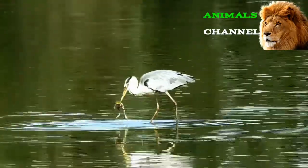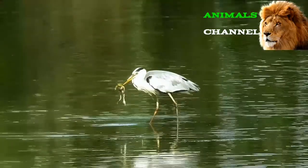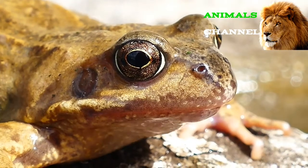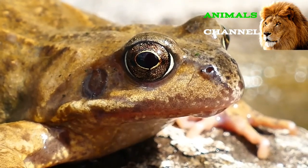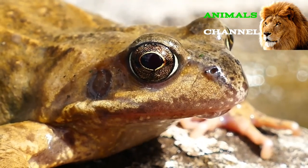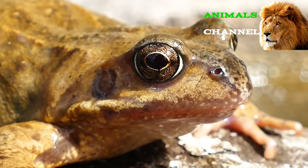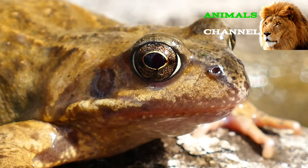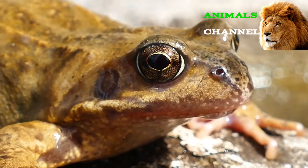Frog habitat: These animals can be found in almost every single continent and region of the planet outside of Antarctica. The greatest diversity of species occurs in the tropics, while many more can be found in temperate regions. Most species tend to live on the ground near a source of fresh water, though a few species can live in brackish or slightly salty water. Some can also burrow underground or inhabit trees.